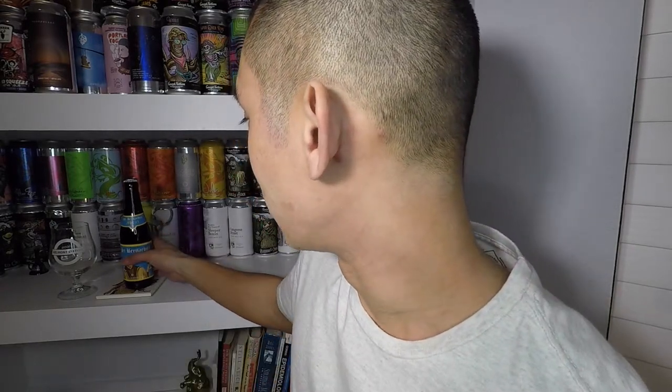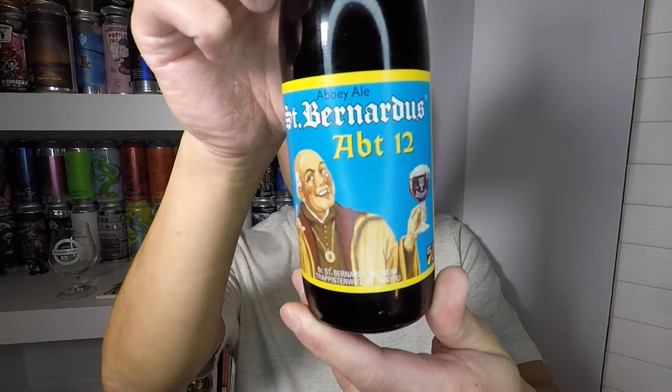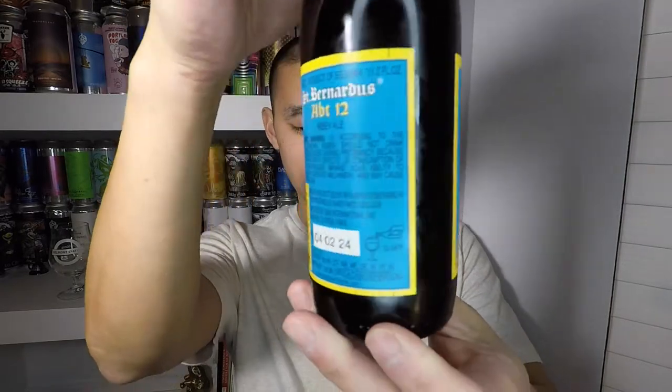Today I got St. Bernardus F12, 10% ABV Quad. This is actually a request - I don't remember who it was, I apologize, but it was in another video and they were like 'hey you should do St. Bernardus F12.' I've seen it all the time and always wondered about it, I just never pulled the trigger. But since there was a request I gotta follow it through, so here we go.